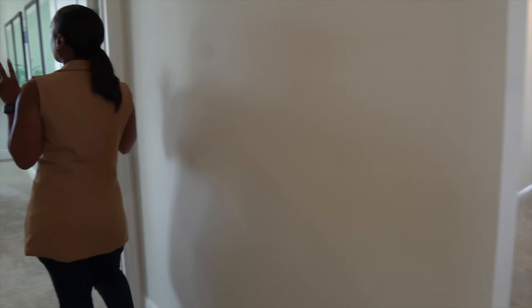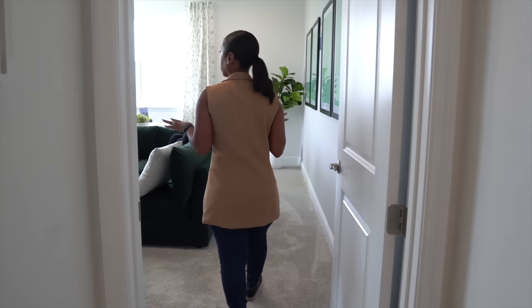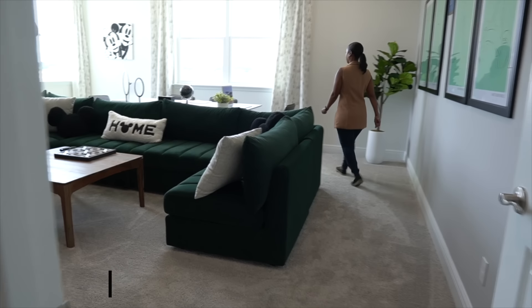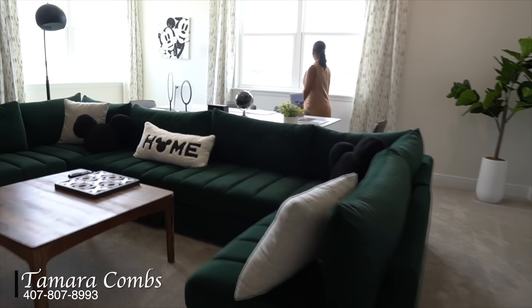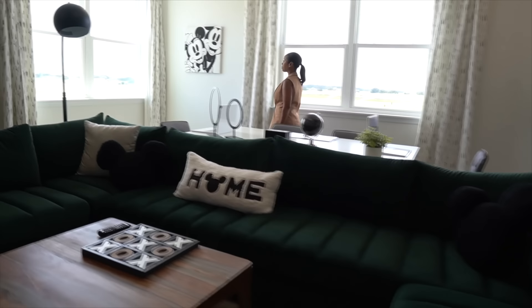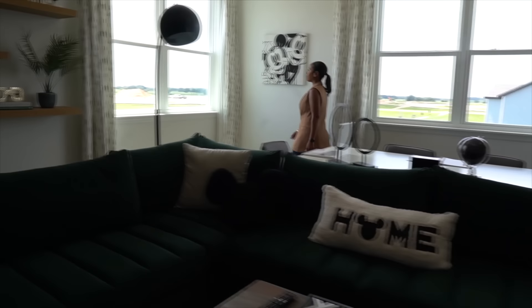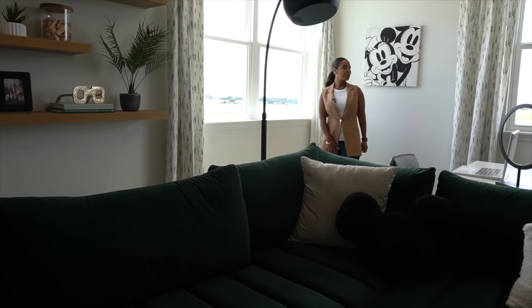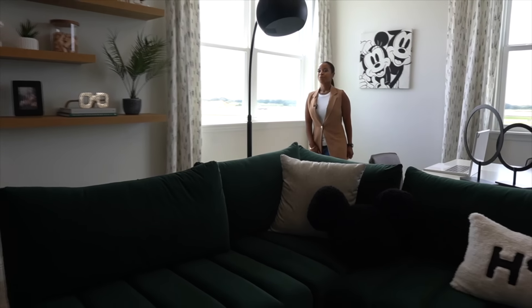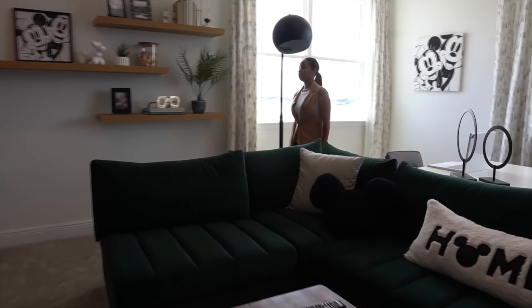One of the other cool features about the second floor of this home is that it does come with a loft. This particular loft does have a lot of windows for natural lighting to come in — it's separate and secluded, and it separates the master bedroom suite from the additional three bedrooms over on the right-hand side.